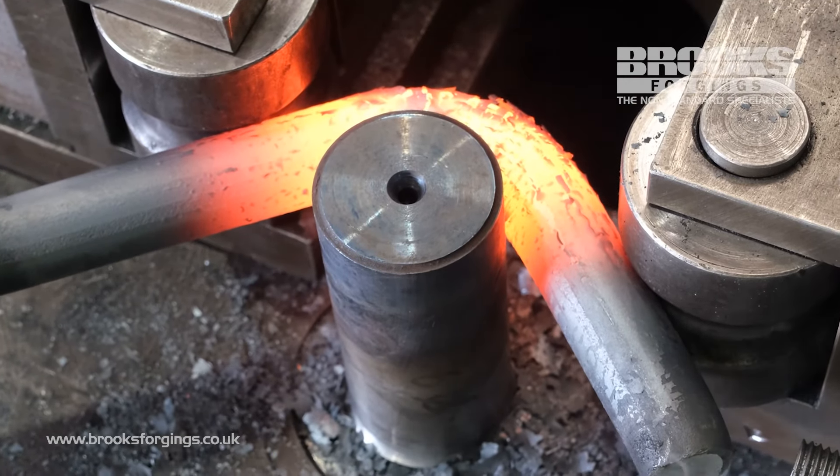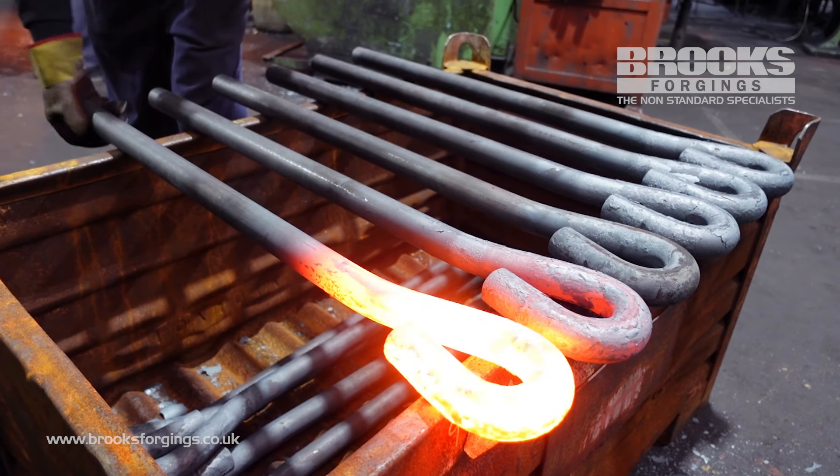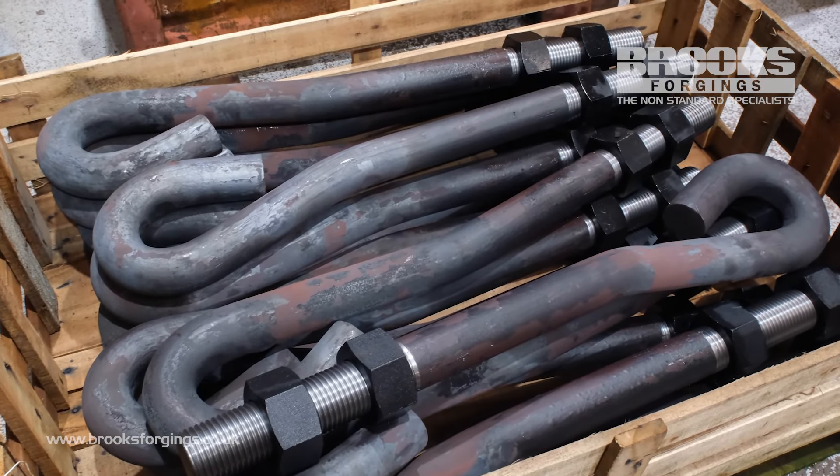We also have the capability to hot or cold bend raw material up to 100 millimetres diameter to form a curled eye or pear shape that can later be welded for improved strength.